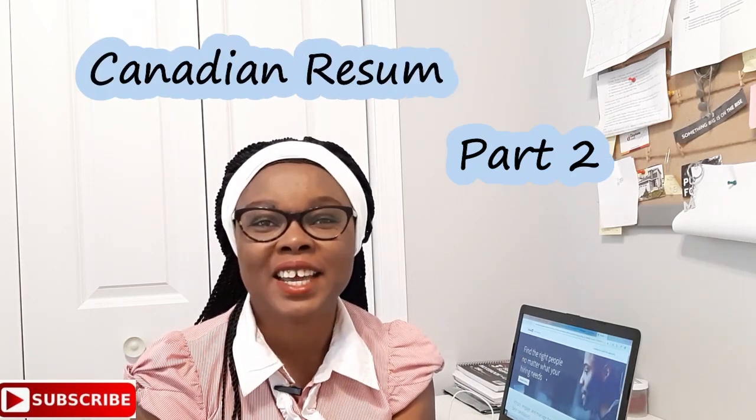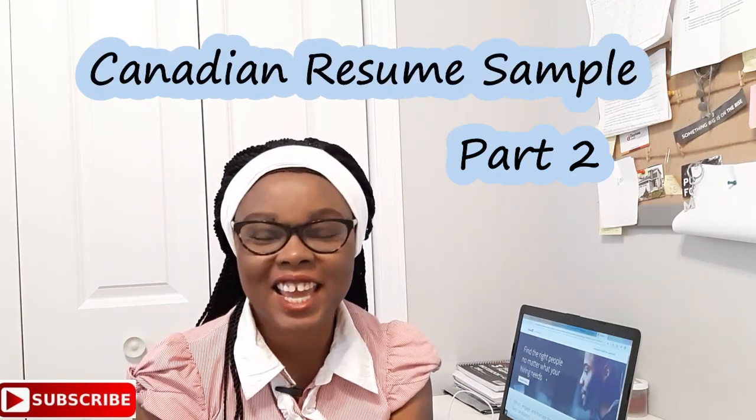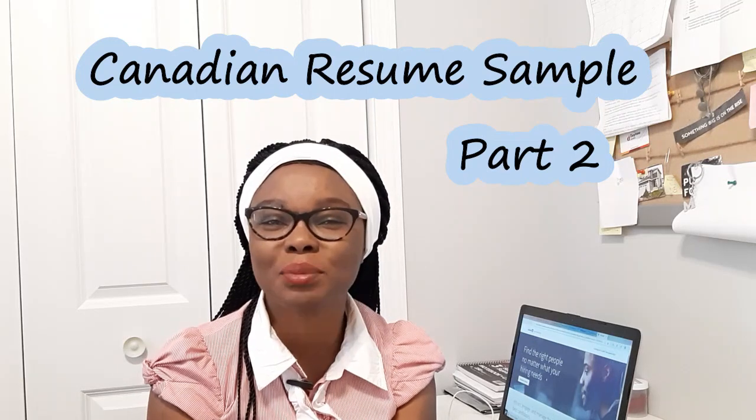Hello friends, welcome to my channel. My name is Wolo. I want to say thank you to everyone who have subscribed to my channel and have seen my videos. I love to share information about life in Canada, immigrating to Canada and everything useful. This is my usual intro and I hope to switch it.